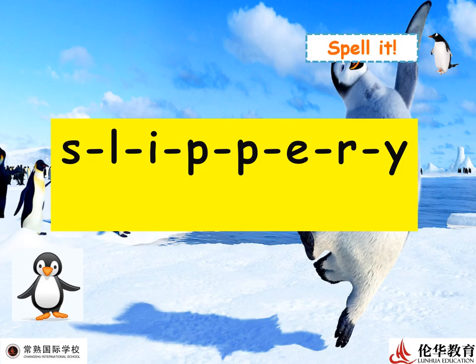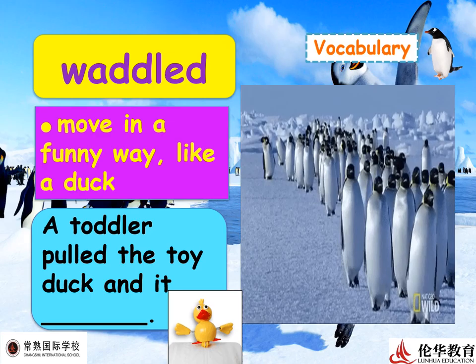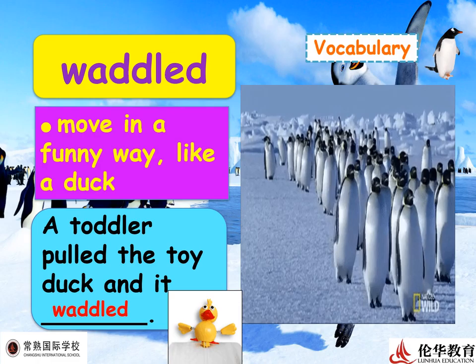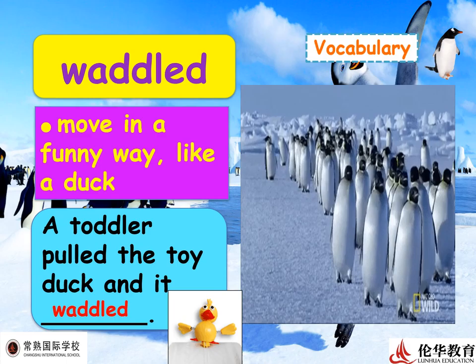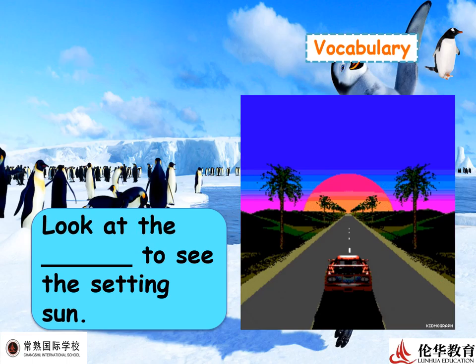Next word: 'waddled' — to move in a funny way. A toddler pulled a toy duck and it waddled. Once you pull the toy duck, it will waddle — a funny walking motion. Let's spell: W-A-D-D-L-E-D — waddled!